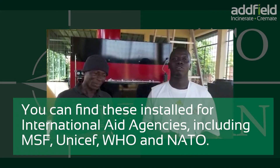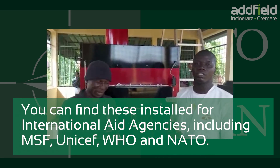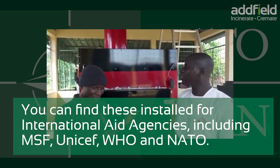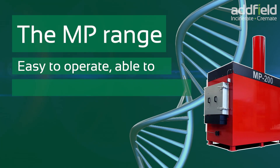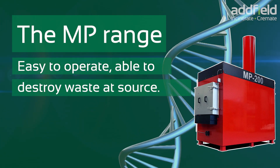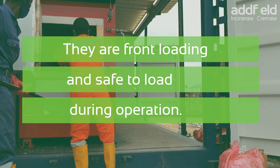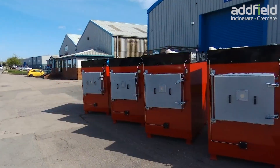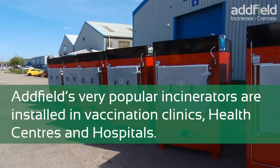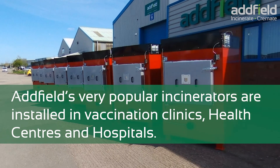These can be found installed for international aid agencies including MSF, UNICEF, WHO, and NATO. The MP range is easy to operate and able to destroy waste at source. They are front-loading and safe to load during operation, and are installed in vaccination clinics, health centers, and hospitals.